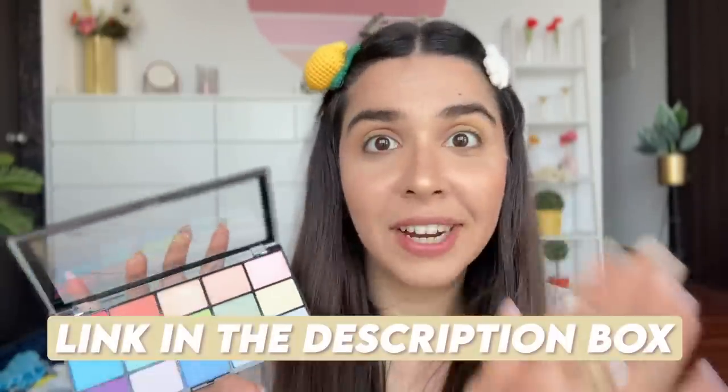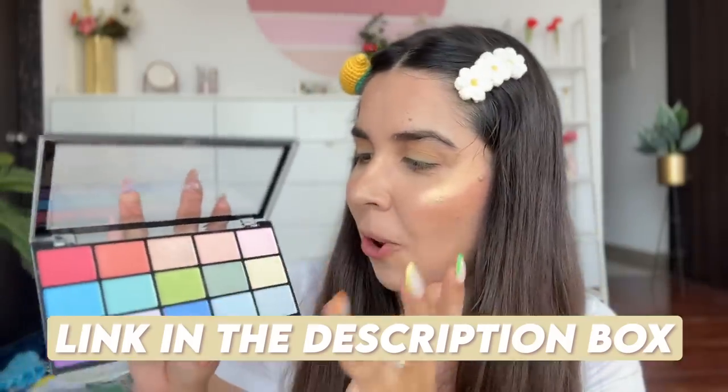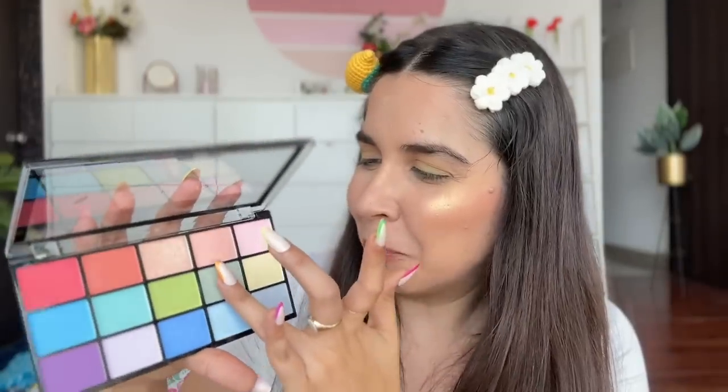I did a very similar video on Nykaa about the cheapest makeup under 110 rupees — I'll link that in the description box. But now for the fun part — the shimmer, which is super buttery.